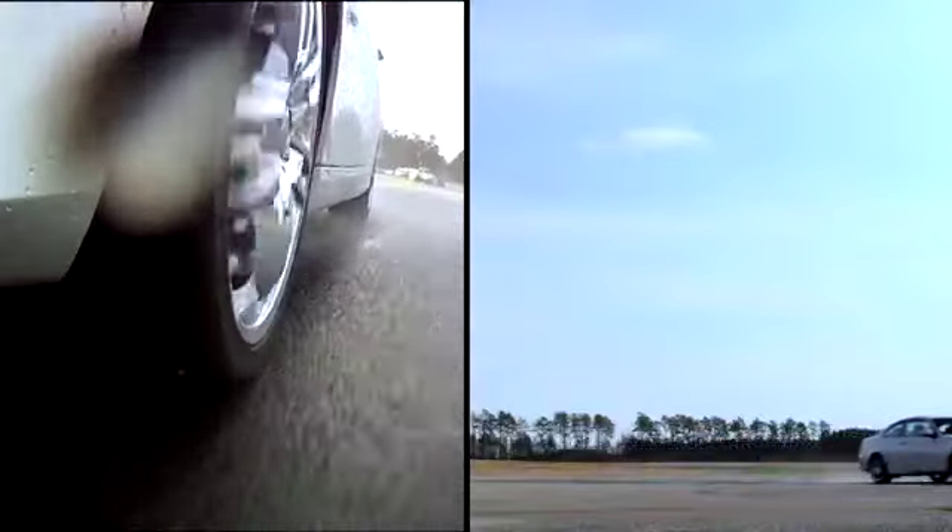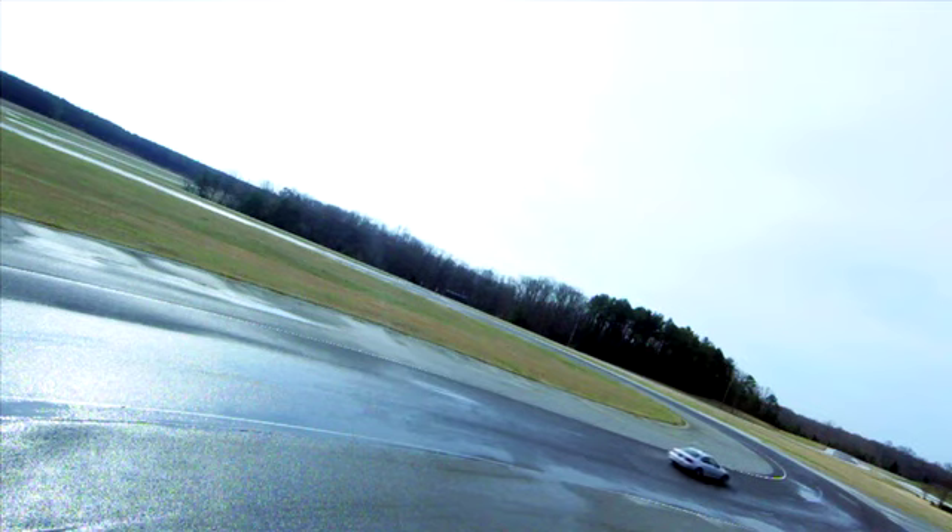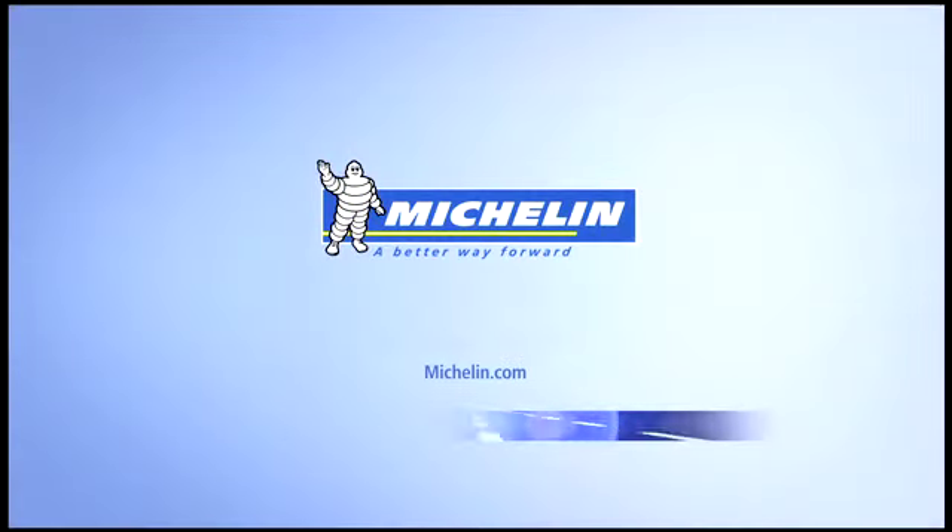To help avoid under-steering, be sure your tires have the proper tread depth and air pressure by checking them once a month. Michelin, a better way forward.